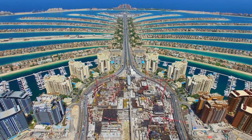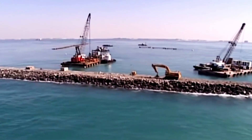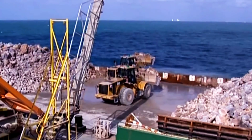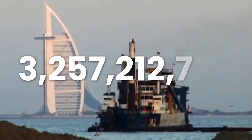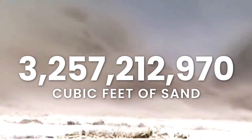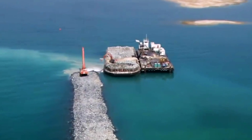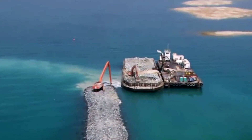The first mega project was the Palm Jumeirah, which started construction in 2001 and reportedly cost $12 billion to build. The island is made from natural earth materials — a lot of natural earth materials. In fact, 3,257,212,970 cubic feet of sand was dredged up from the Persian Gulf and sprayed into place. They used GPS satellites to ensure it was being accurately sprayed to create the palm tree shape.